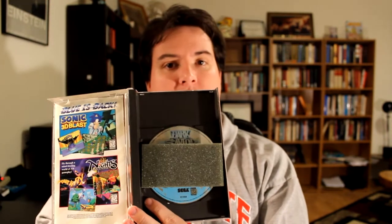For Sega Saturn, we got a copy of Dark Savior. It had the foam insert, pretty clean disc, and the manual's not too shabby.